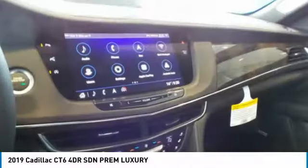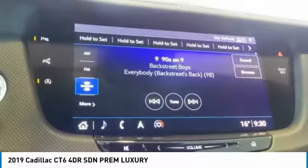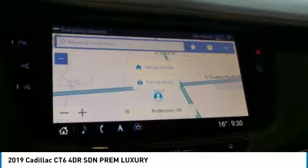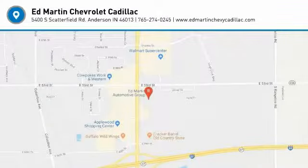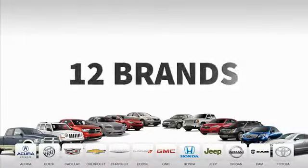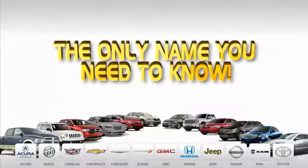This beauty is sure to make you the talk of the neighborhood. So call or drop in for a test drive today. Nine convenient locations, 12 top-selling brands, and over 4,000 new and used cars and trucks online at edmartin.com. Ed Martin is the only name you need to know.